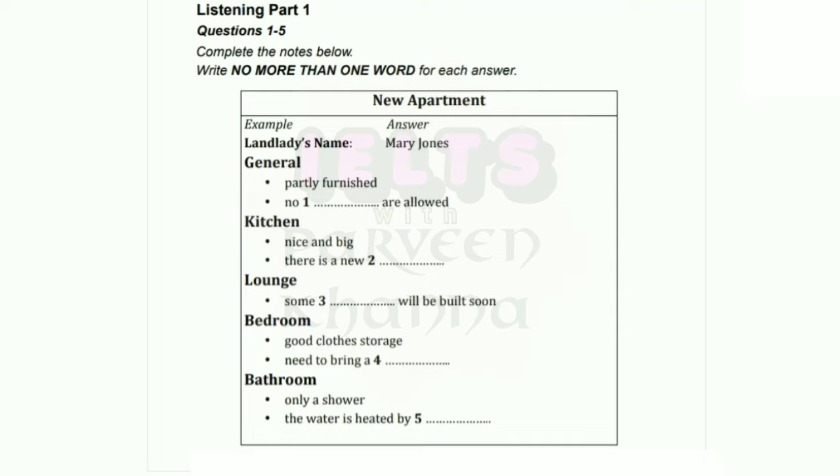Hello. Andrew, isn't it? Hi. Yes, that's right. And you must be Mrs. Jones. Yes, I am. But please call me Mary. Come in and I'll show you the apartment. Great. Thanks. I'll just make a few notes as we go around, if you don't mind. That's fine.